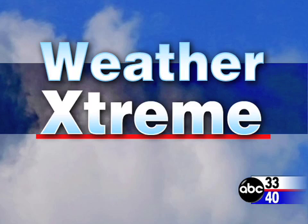This is James Spann. You clicked onto our Weather Extreme video. This is for Thursday afternoon, the 13th day of December. Got a couple of very interesting systems to deal with in the next couple of days.